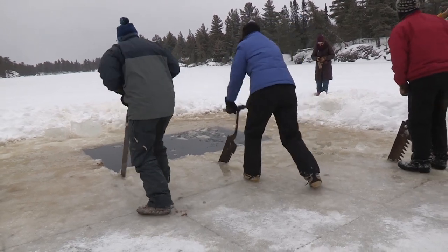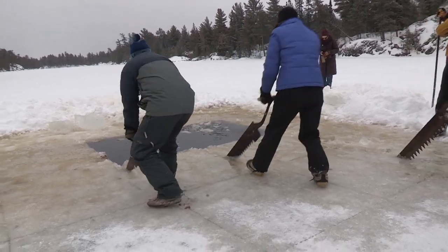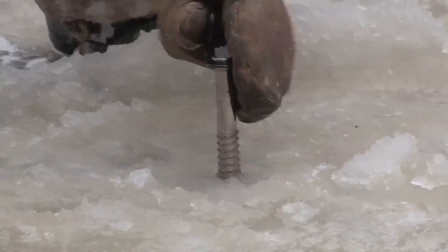It's very hard work, it's backbreaking work. The ice saws, the teeth are three to four inches and they dig in. It does take a lot of push and pull to get through all of that ice.